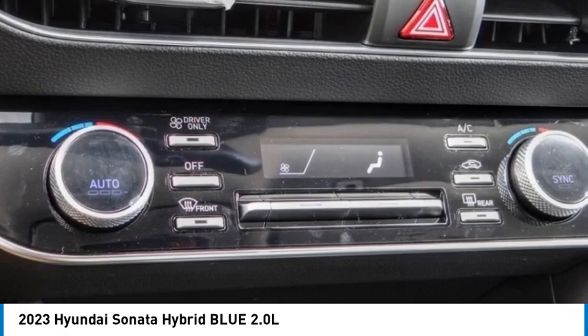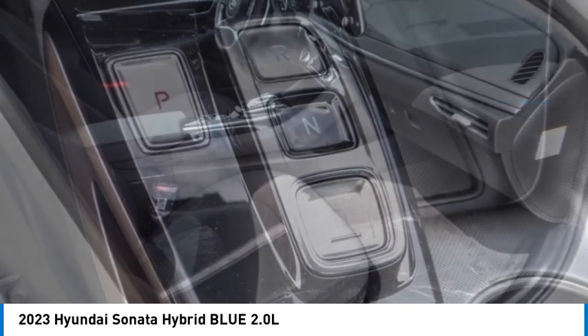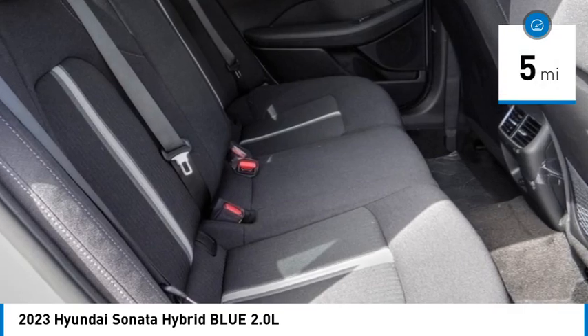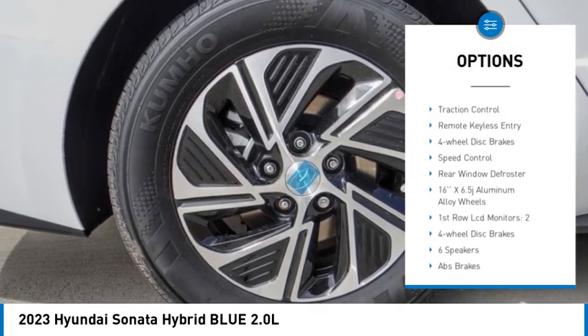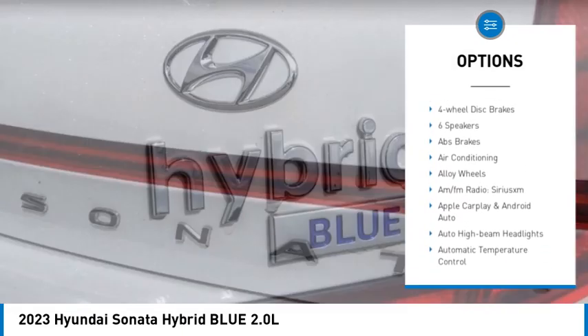More power, less fuel, no guilt — and it's priced below $35,000. This vehicle has less than 100 miles. Here are some of this vehicle's great options: electronic stability control, alloy wheels, rear spoiler, brake assist, traction control, and remote keyless entry.